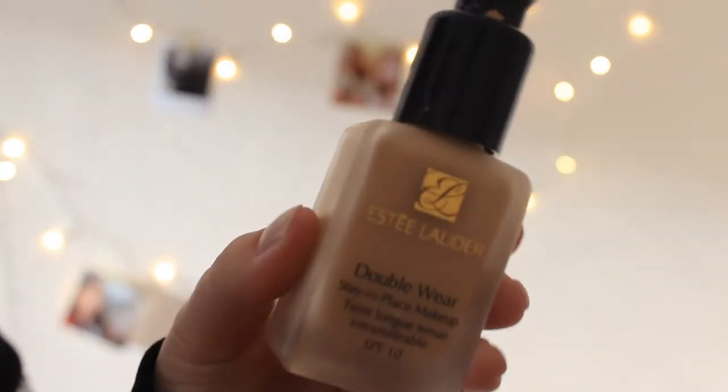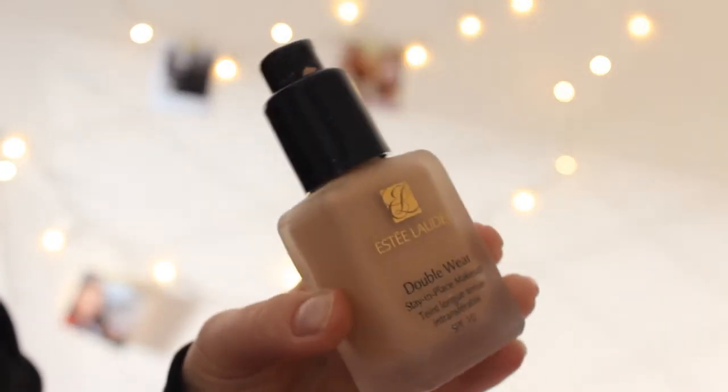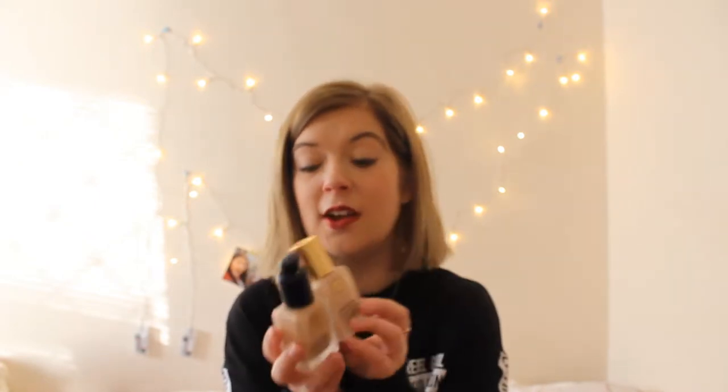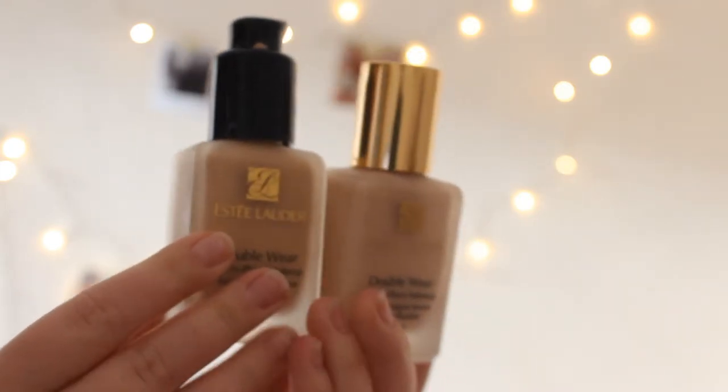I'll leave a link in the description for all products mentioned. If you have dry skin, I highly recommend it. The next thing I've been loving is the Estée Lauder Double Wear Stay-in-Place Foundation — this is not a sponsored video, I've just genuinely been loving their products. They're quite pricey but worth it. I'm wearing it in the shade Ecru; I previously had Shell which was way too light for me.